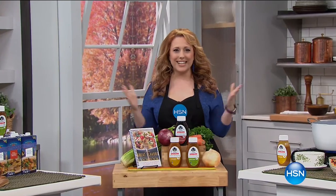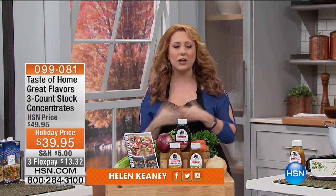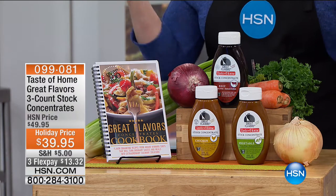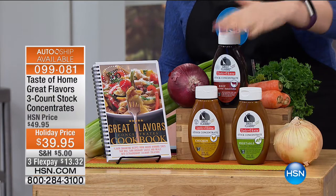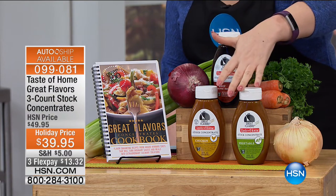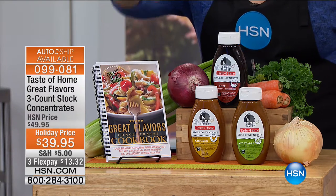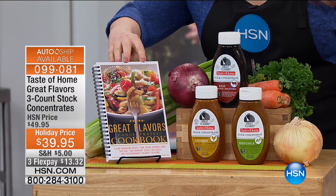Hi everybody, thank you so much for continuing to watch HSN. I hope you're hungry because I have a great hour of lots of amazing treats to get the holidays going. We're gonna start out with this perfect item. It's called Taste of Home Great Flavors. It's a three-count of stock concentrate — beef, chicken, and vegetable. You're also getting a Great Flavors cookbook. It's a customer pick with 26 reviews on hsn.com.